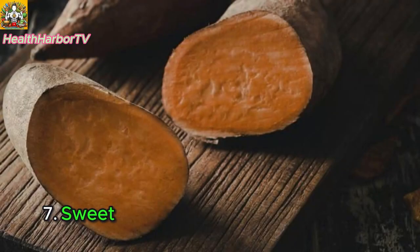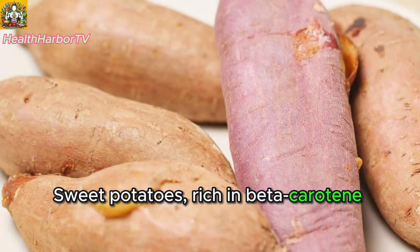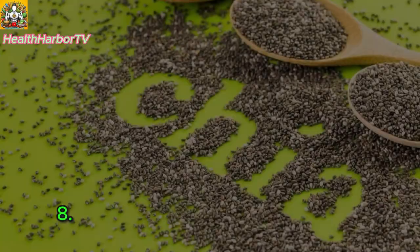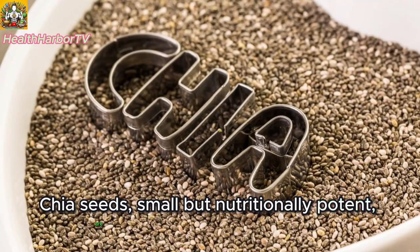Seven: sweet potatoes — nutrient-dense carbs. Sweet potatoes, rich in beta-carotene and fiber, offer a filling and nutritious alternative to regular potatoes. Eight: chia seeds — tiny seeds, big impact. Chia seeds, small but nutritionally potent, are rich in omega-3s and fiber.